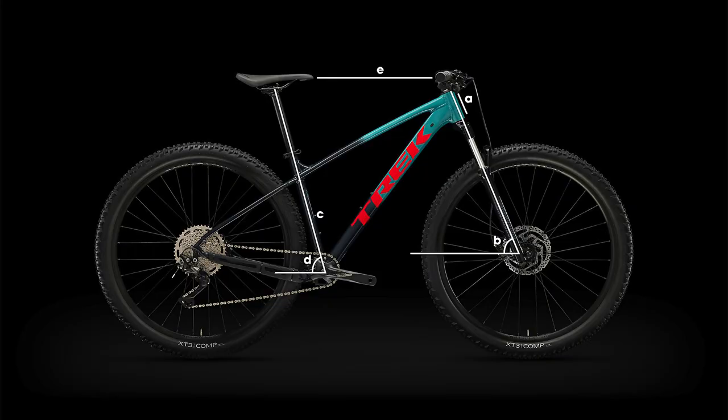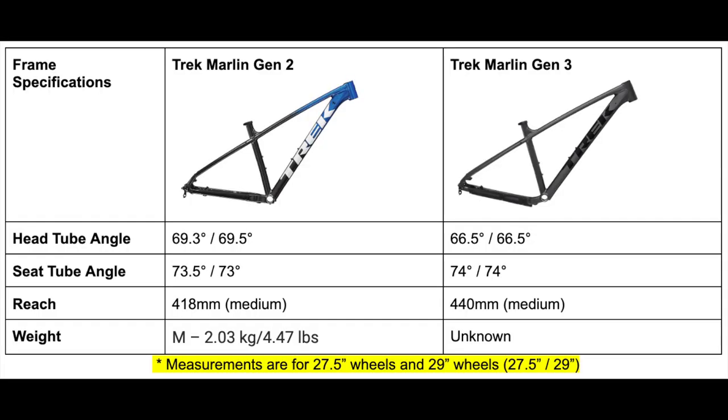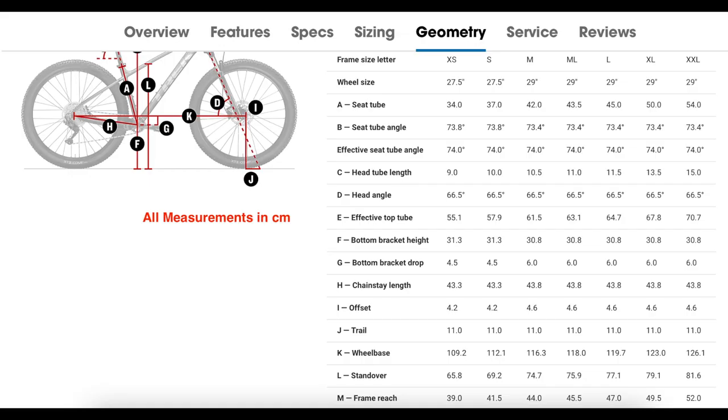The biggest change to this frame is of course the updated modern geometry. I made a table here to show you the main changes Trek made: the head tube angle has been slackened out — decreased by three degrees — to make this bike much more capable and stable while riding downhill, and the seat tube angle has increased by one degree to make this bike more efficient while climbing uphill. I'll show the full geometry numbers on the screen for all frame sizes, but essentially the new Marlin frame will be better at descending and still good at climbing — an overall great upgrade.